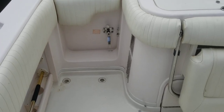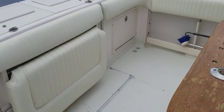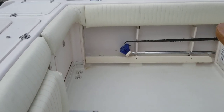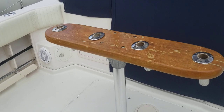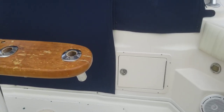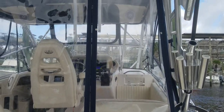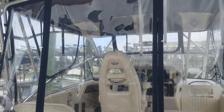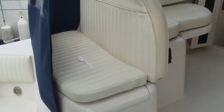Transom door — just envision sliding a big tuna through there. The rocket launcher slides in and out; it's sliding up but it has a full canvas enclosure and it's in good shape. The jump seats coming in here — the cushions themselves are new.